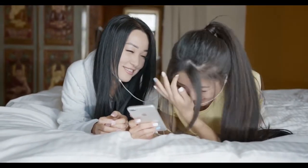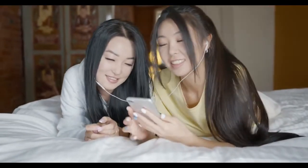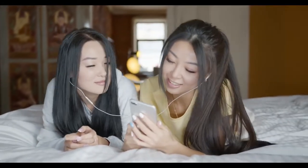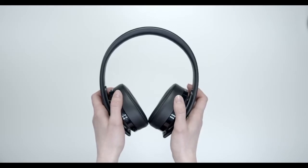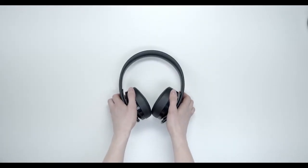Security researchers at Ben Gurion University in Israel have even created malware that turns headphones into microphones to spy on people. The malware, which they called Speak A-R, works by converting the output jacks of the computer into input jacks. The headphones can then be used to listen to a person's conversation whenever they are plugged into the computer.